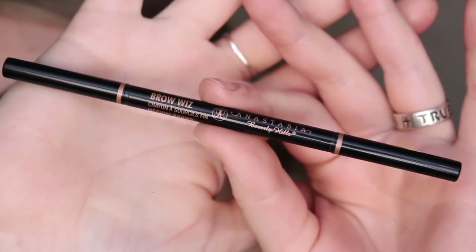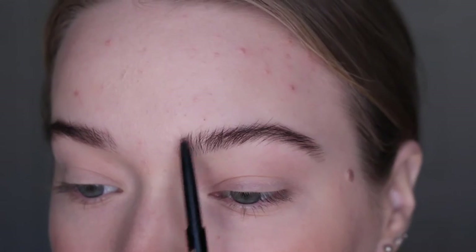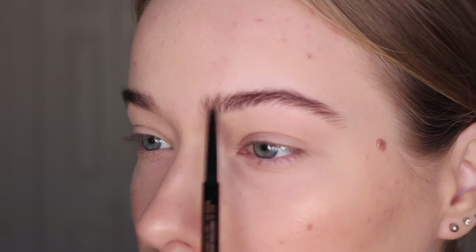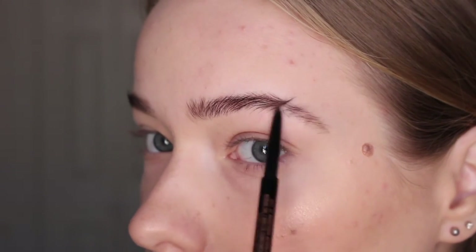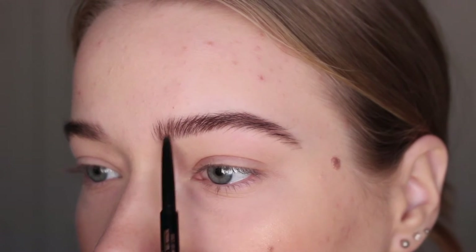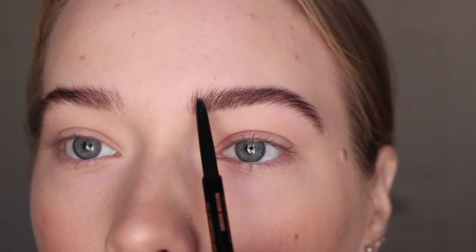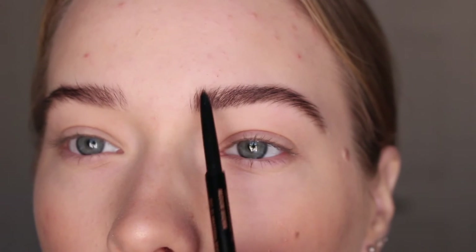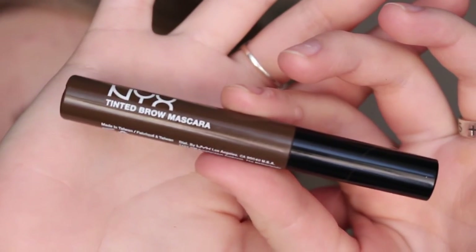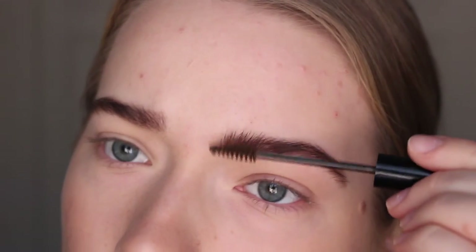Jumping into my eyebrows, I am using the Anastasia Beverly Hills Brow Wiz in Medium Brown. It's kind of like a cool-toned dark brown, and I think it goes well with my dyed eyebrow color — even though right now my dye has super faded and I need to dye my eyebrows again. As always, I'm setting my brows with the NYX Tinted Brow Mascara in Espresso.